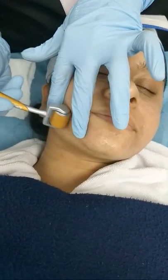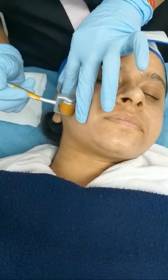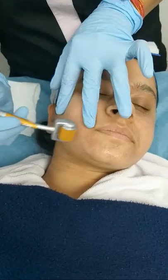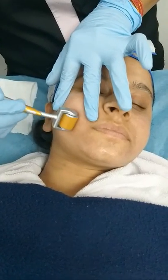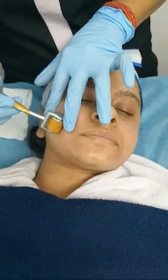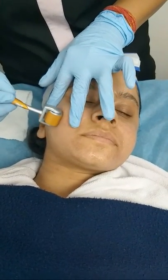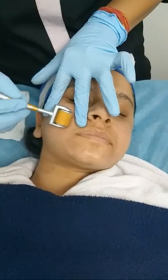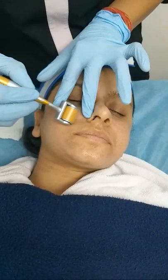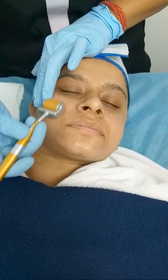We will be using the derma roller on the treated area to stimulate the surface of the skin. This will basically result in the formation of many tiny injuries on the skin, which stimulates the release of growth factors and cytokines. The growth factors and cytokines in turn create a wound healing cascade by stimulating collagen, elastin, and neovascularization.